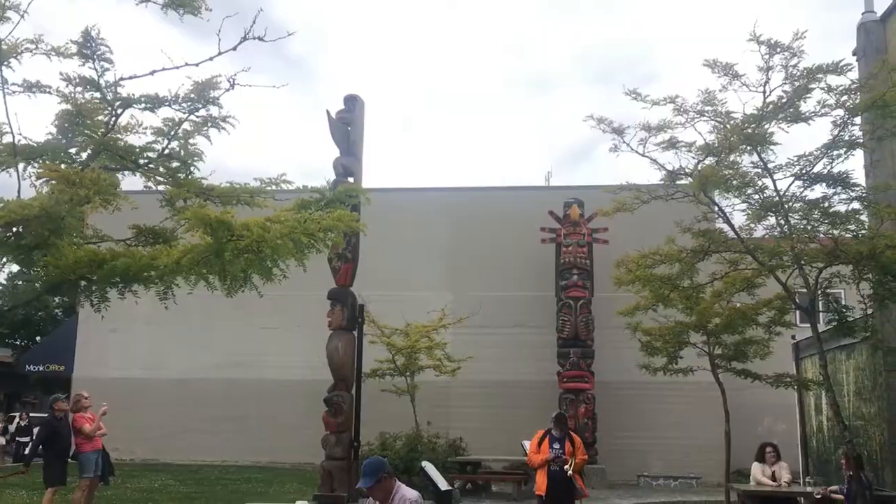Duncan is also the city of totem poles, so there are tons of totem poles throughout the area. Sorry if there's a lot of background noise in this video — I'm parked near downtown Kelowna near the highway and this is the quietest spot I could find. But enough rambling, let's get into the video.